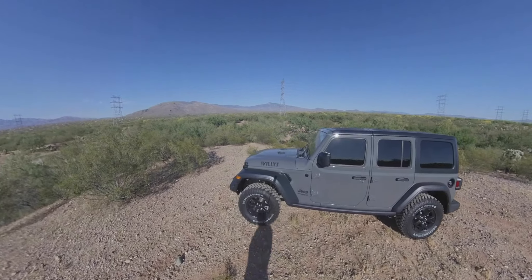Hey everybody, welcome to the channel, and as always, thank you so much for watching. I hope everyone's doing well with all this craziness going on. As you probably saw from the title, I have purchased a new vehicle, and you can see it here behind me. It's a 2020 Jeep Wrangler Unlimited Willys Edition.